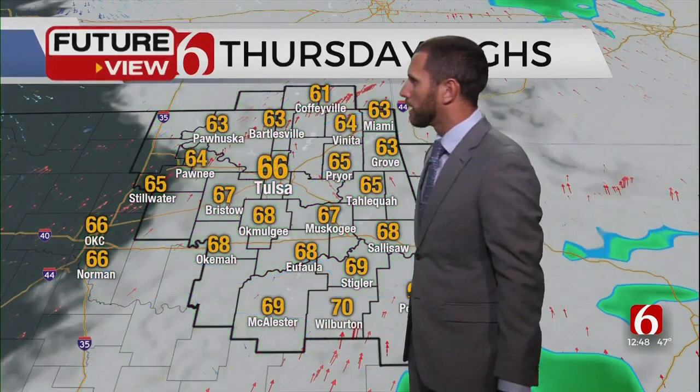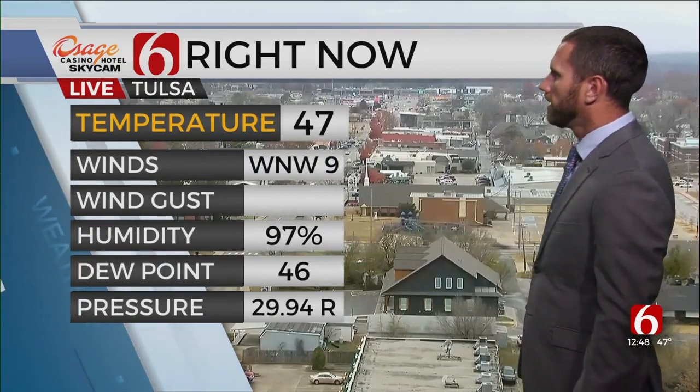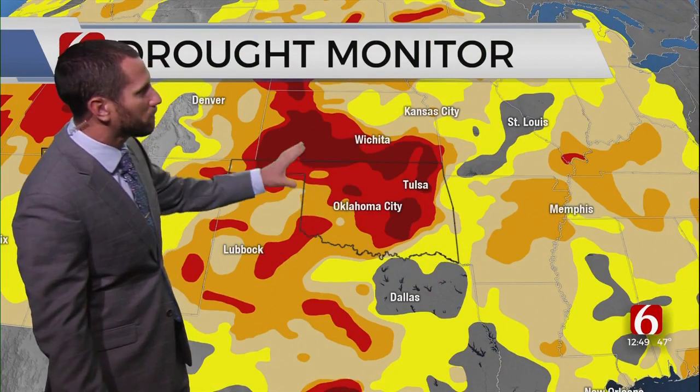Rain still in the area through Thursday morning, then it tapers off Thursday afternoon and temperatures really warm up — we'll be mostly in the 60s. Right now though, just cloudy and gloomy. Looking at Tulsa: 47, 9 mile per hour wind out of the west and northwest, humidity at 97%, so we are fairly saturated. Drought continues to be a problem. Here's a look at the regional drought monitor — you can see much of the state in exceptional to severe drought. Lots of oranges, lots of reds — a little bit better in southeast Oklahoma, but still pretty dry.